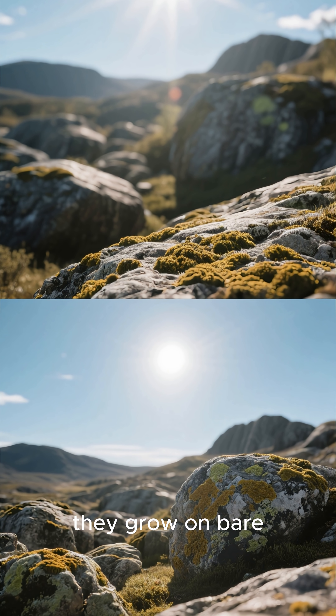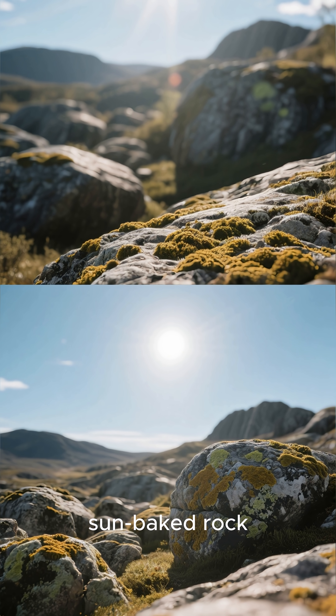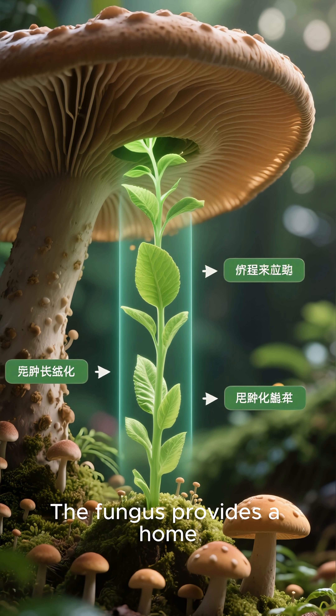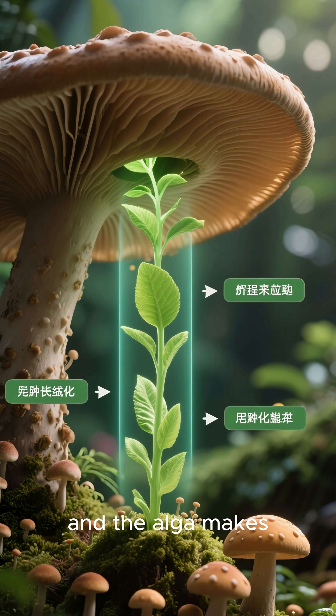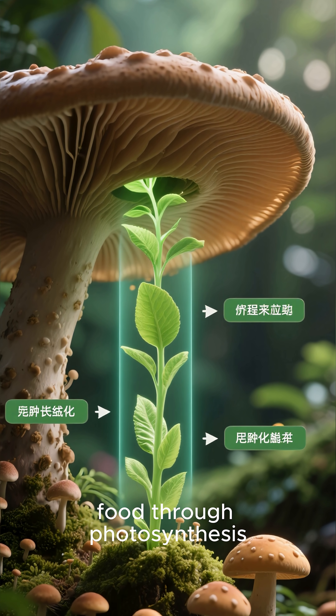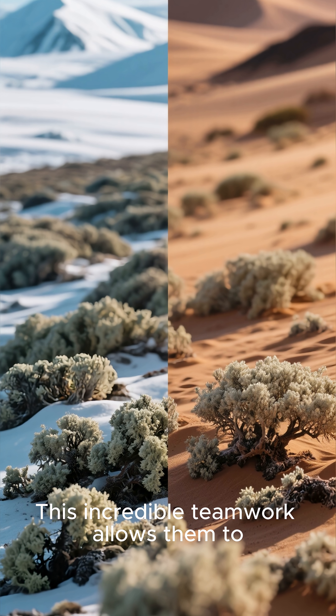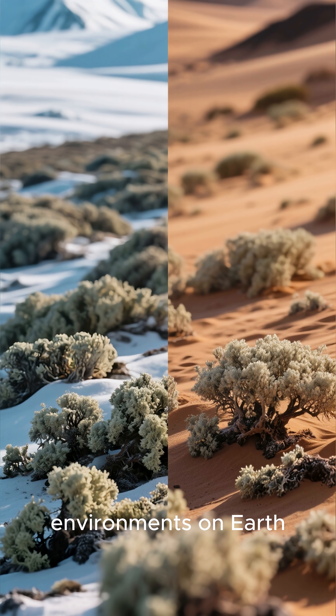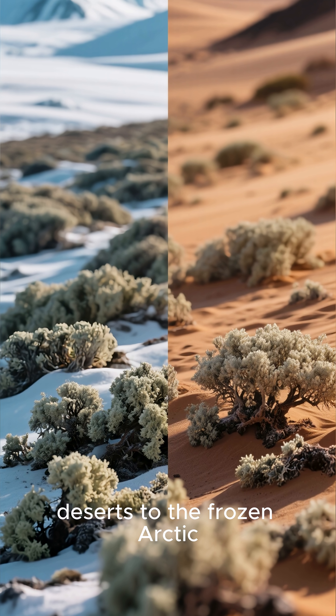Think about it. They grow on bare, sun-baked rock where nothing else can survive. How do they do it? The fungus provides a home, and the alga makes food through photosynthesis. This incredible teamwork allows them to thrive in the harshest environments on Earth, from scorching deserts to the frozen Arctic.